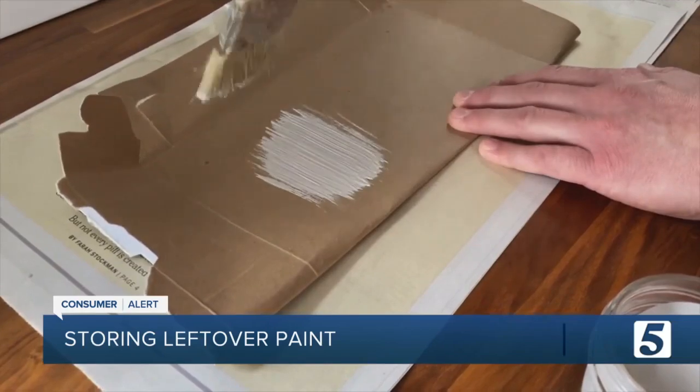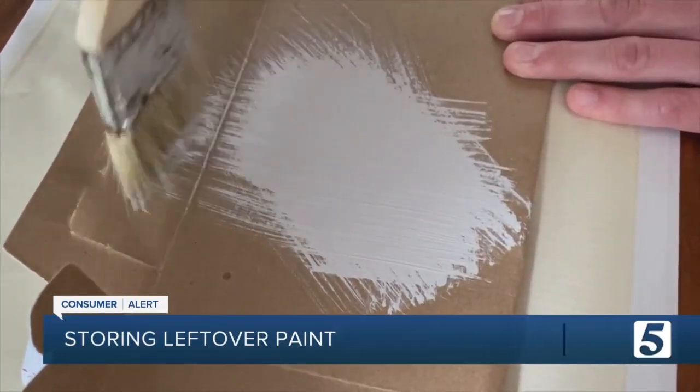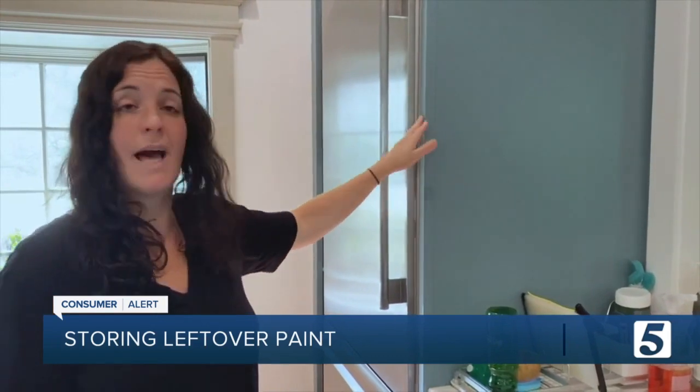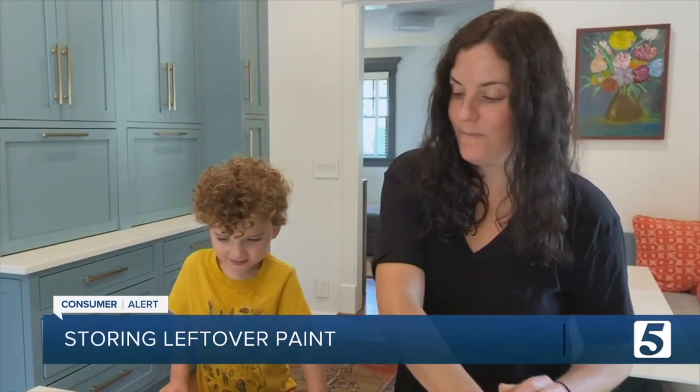When it's time to use that stored paint, try it out on a piece of cardboard just to be sure. It should go on easily, be uniform in color, smooth, and free of visible particles. Marissa plans to hold on to her paints for as long as possible: 'There are a lot of colors I think are really fun and beautiful, and I have a young son, so I'd like for him to get a little older so maybe we can do projects together.'